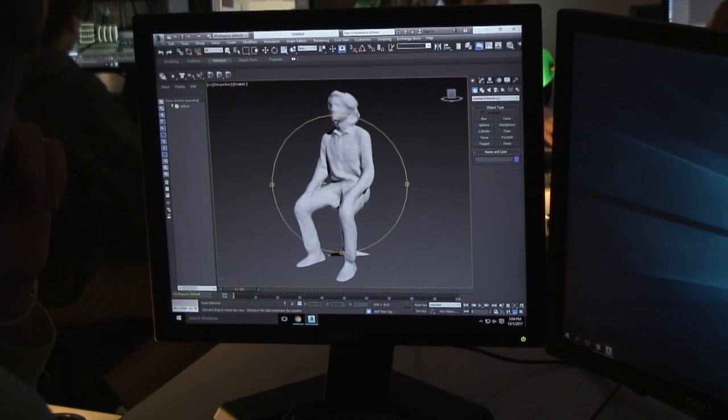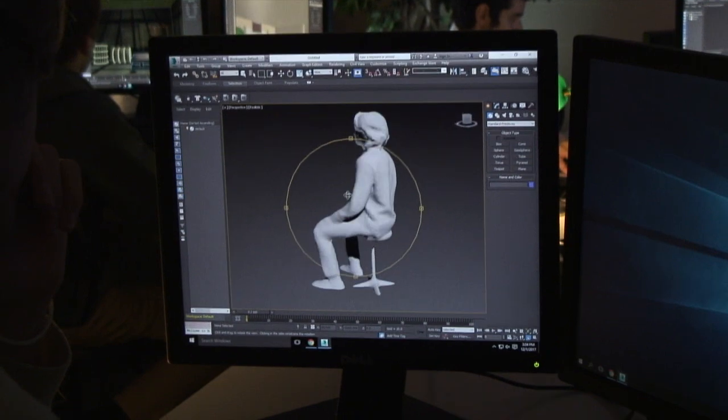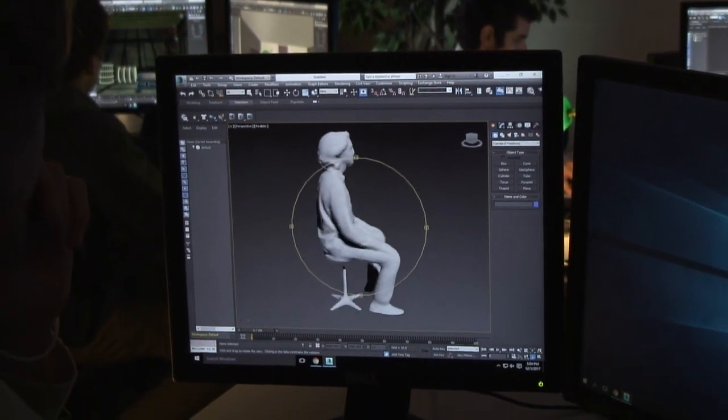Once you are finished, you can then import your 3D scanned object into a modeling software such as 3ds Max.